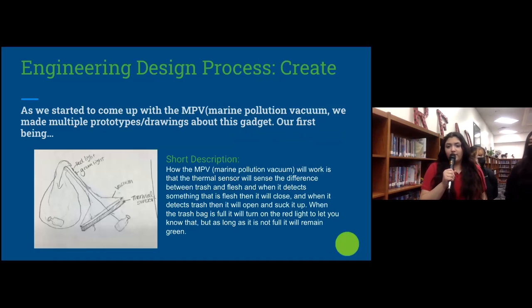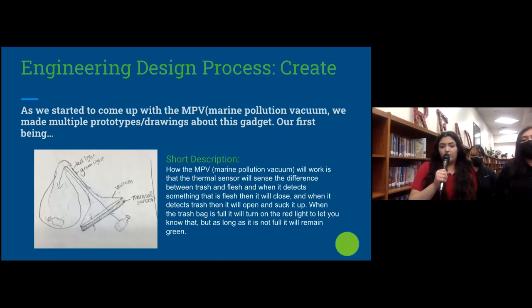As we started to come up with the MPV, the Marine Pollution Vacuum, we made multiple prototypes and drawings about this gadget. Our first one — how it works is that there's a thermal sensor in front of the opening and closing doors of the vacuum, and it would detect whether something is flesh or pollution. If it's pollution, it will open up and let it go through.